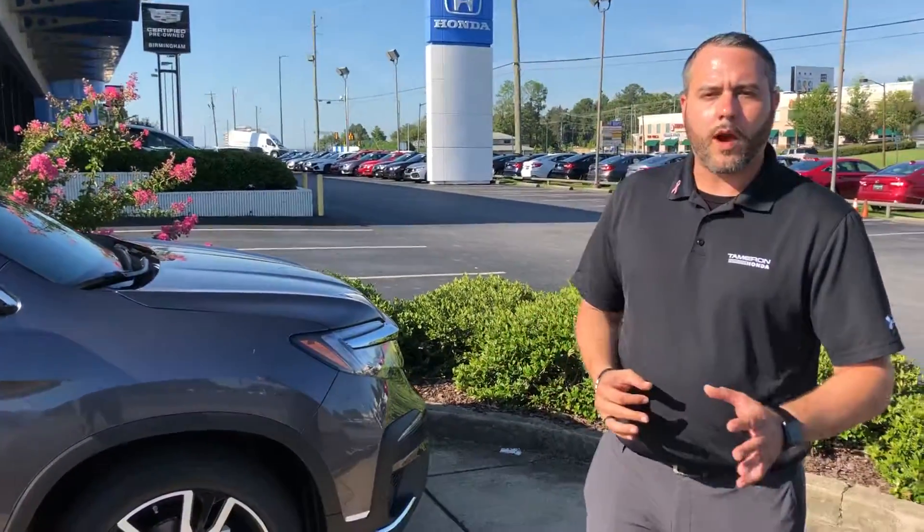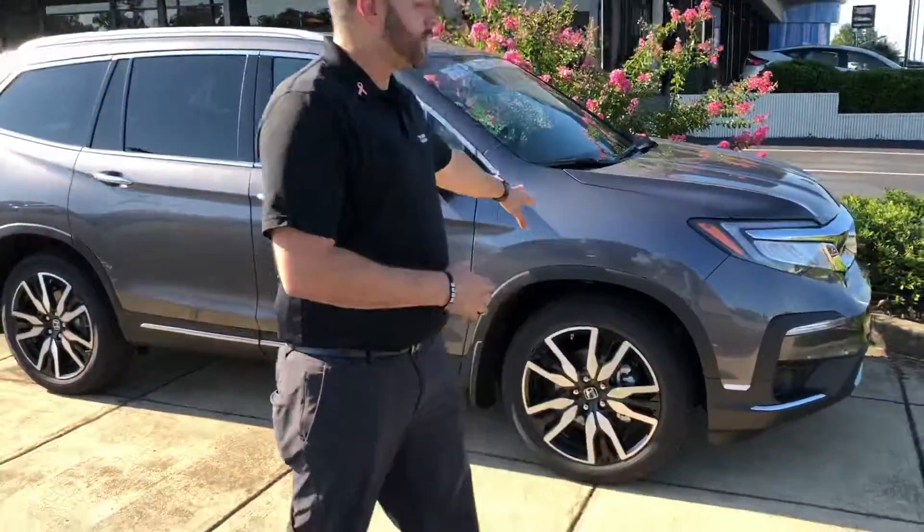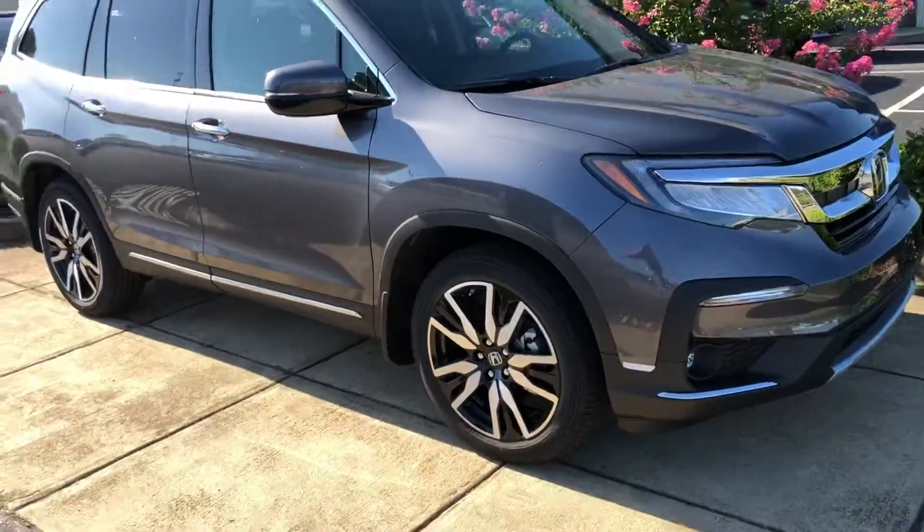Hey, James — Trent Tate here with Tamron Honda. First and foremost, thank you so much for inquiring through the AAA auto buying service. Looking for information on the Touring Elite all-wheel drive, here in the 2019 package — you're looking at the brand new Honda Pilot.